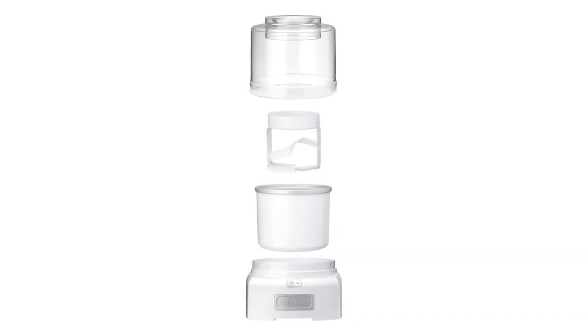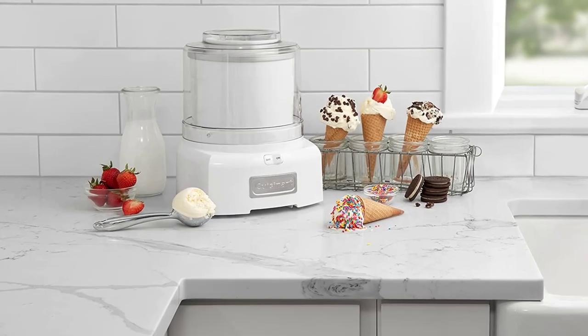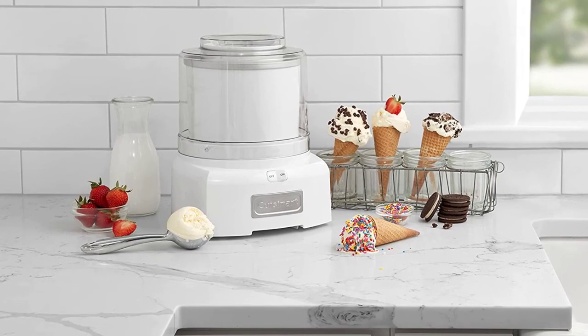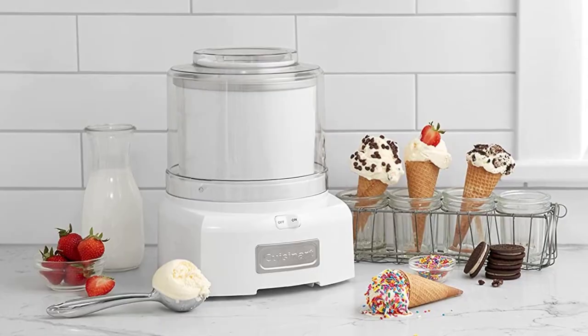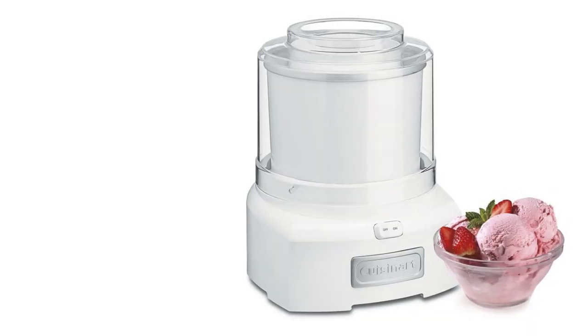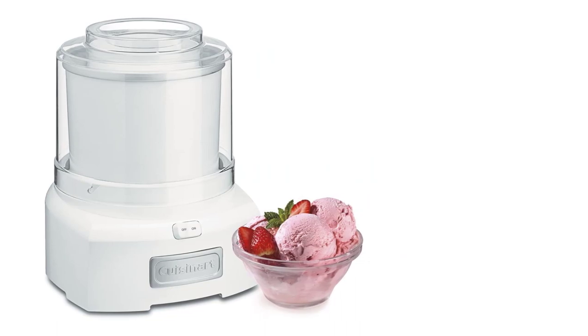This just means you need a bit of forethought before indulging. That said, many recipes suggest ice cream bases chill overnight in the fridge for the best flavor, so a night of pre-planning isn't much of a downside. Ultimately, we'd recommend stashing the canister in a corner of the freezer during the summer to use whenever you want ice cream or frozen yogurt in less than 30 minutes.